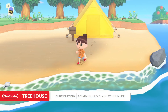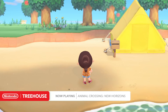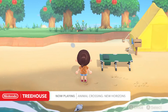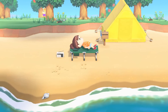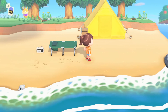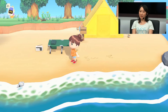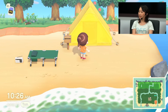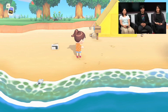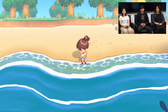Worth mentioning here — we're not at the very beginning of the game. It's early, but when you start, there's not even a tent there. You can also place furniture outside on the field. And not just the furniture, but also the tent itself — you're able to place them on the beach. This was something that you couldn't do in New Leaf, but we're able to do that now.